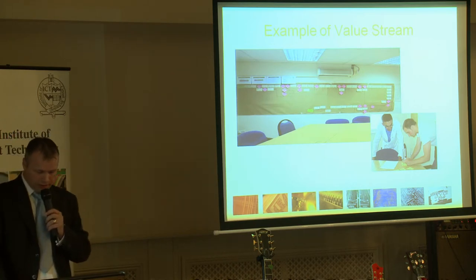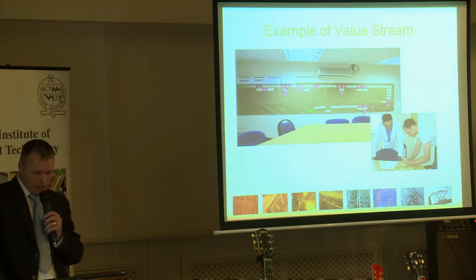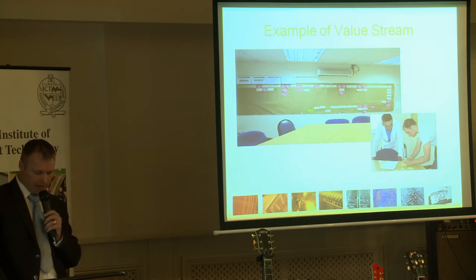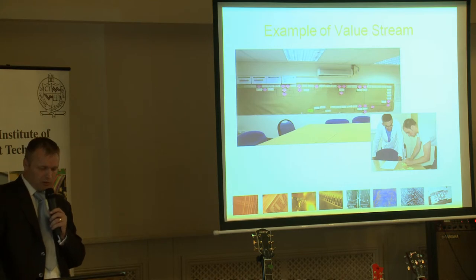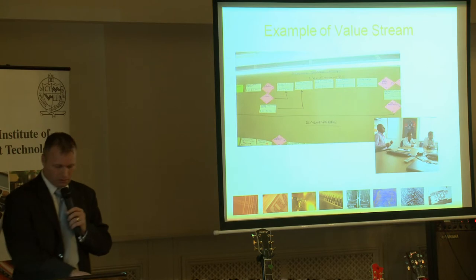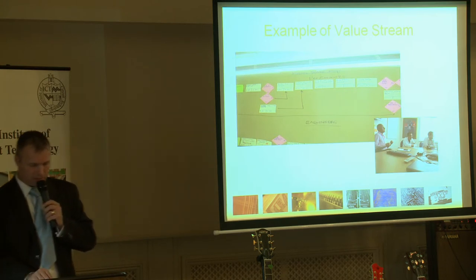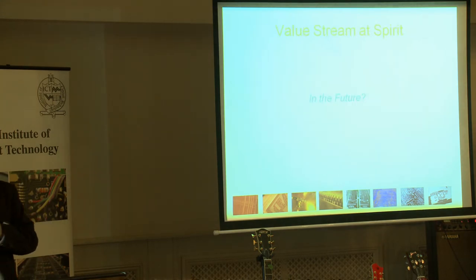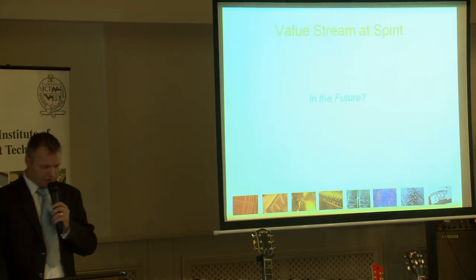We then moved on to the engineering department. You can see where Mark and Martin are completing their current state map. This was done on the top line engineering process. And finally, the completion of the future state value stream.